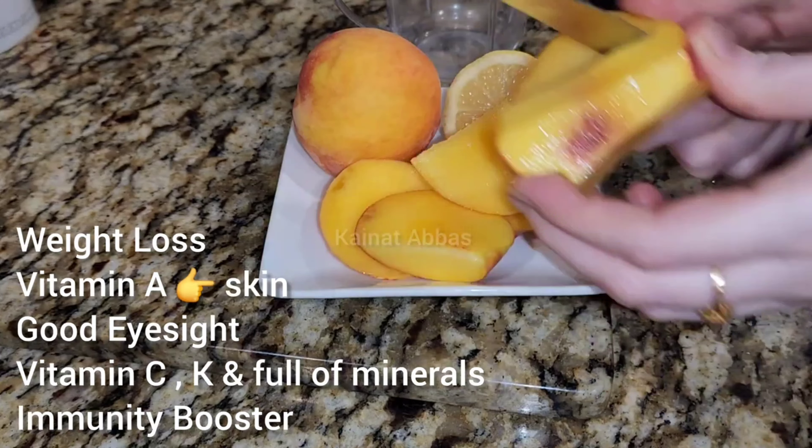Cut the peaches with skin and then squeeze half a lemon. If you can tolerate lemon well, you can add a whole lemon. Add ice cubes and a little bit of water, then blend everything. The yummiest slushy is ready — the best thing about this diet plan is that you don't have to cook anything. You can also add a pinch of black salt and black pepper for good digestion. Enjoy this smoothie or slushy, and now it's time for the evening snack.